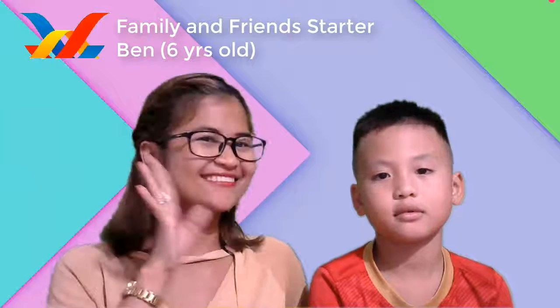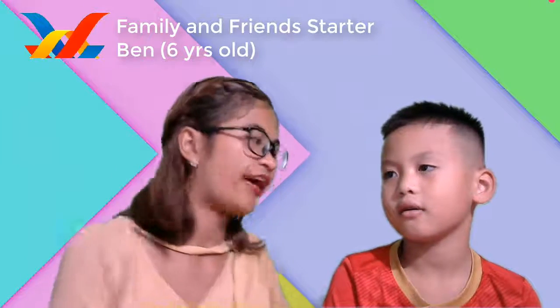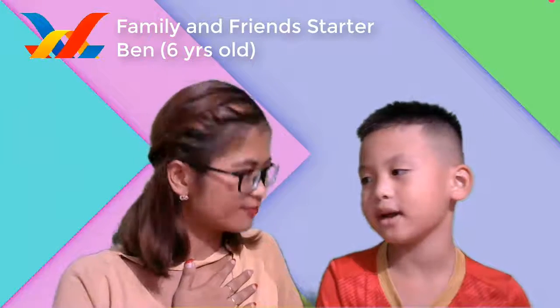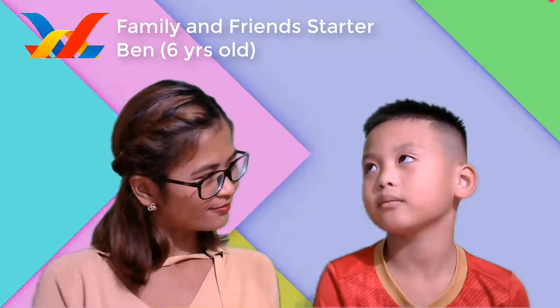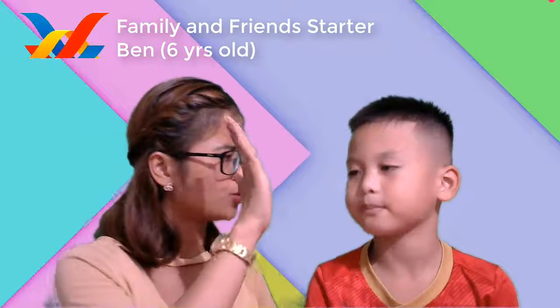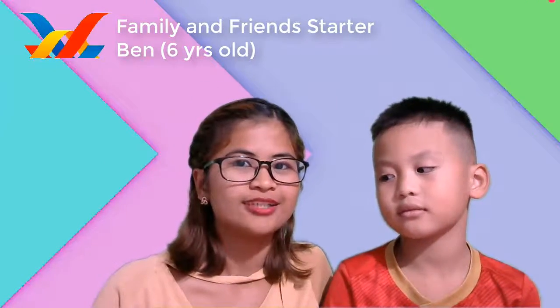Hello. Okay, can you introduce yourself? Hi. Six years old. Good job, Ben. Okay, so now Ben, here we will go to a classroom. Ta-da!